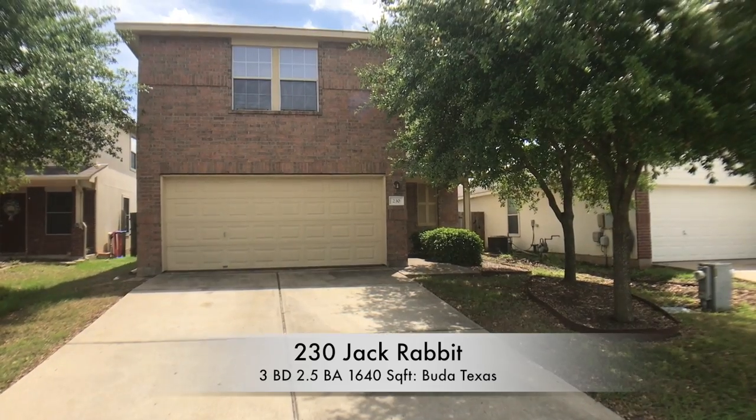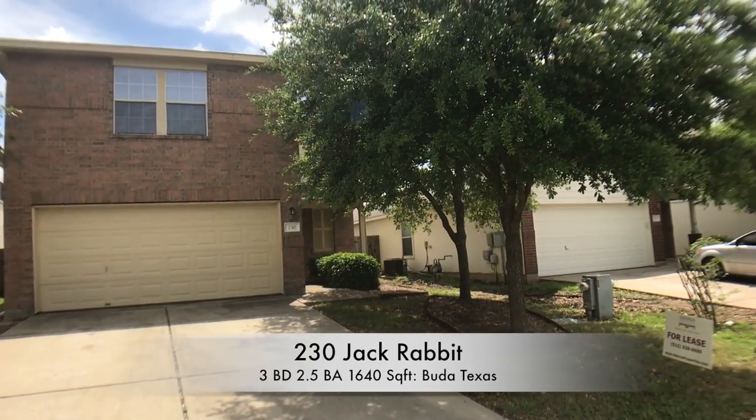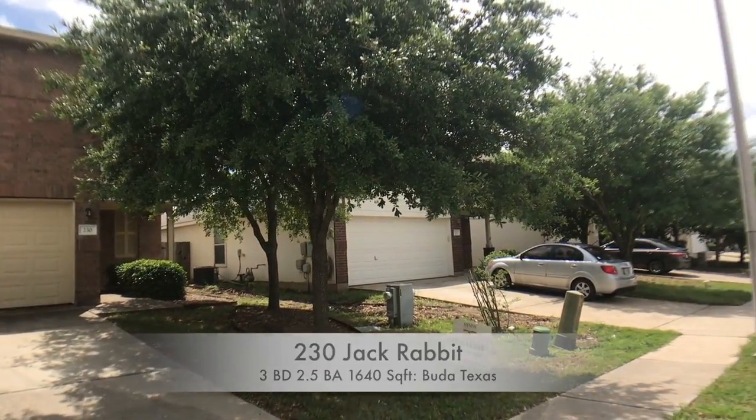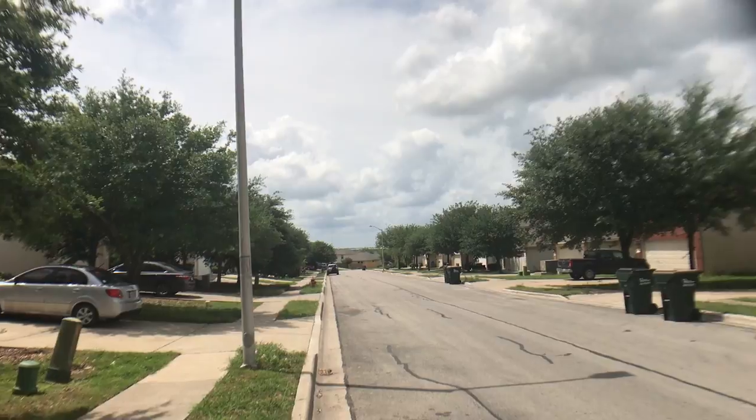Here we are at 230 Jackrabbit, Buda, Texas. It's a three bedroom, two and a half bath house. Quick scroll of the street here.